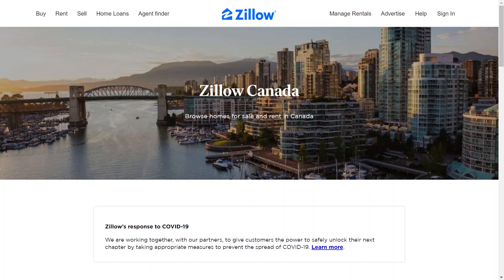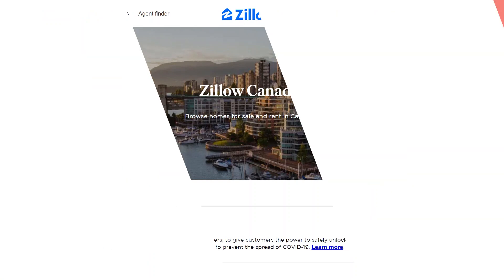It is essential to conduct thorough research, seek professional guidance, and stay informed throughout the home buying journey to make informed decisions. On that note, that will be it for this video. I hope you guys got some value, thank you for watching, and see you in the next one.